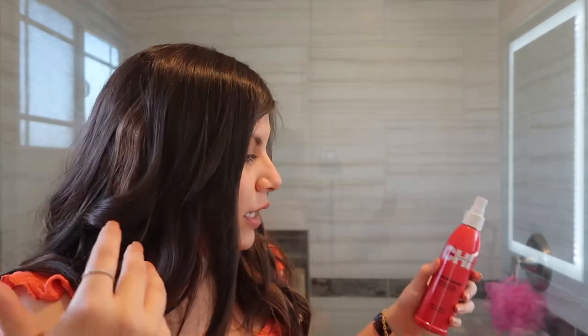One more product — a heat protectant. This is the only one I ever use: it's the Chi Iron Guard Thermal Protection Spray. I love this stuff. It's another ride-or-die product and one of my favorite heat protectants. I always spray this in my hair before going in and styling it.